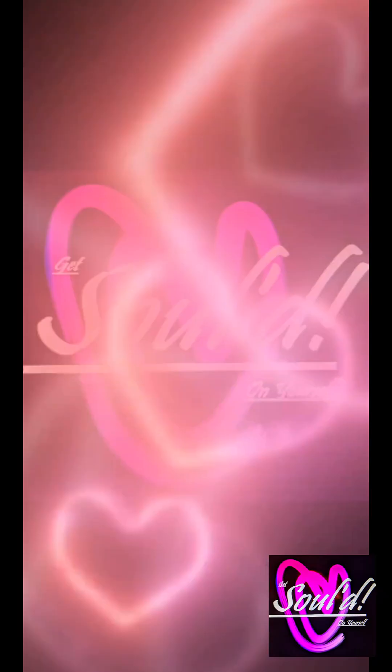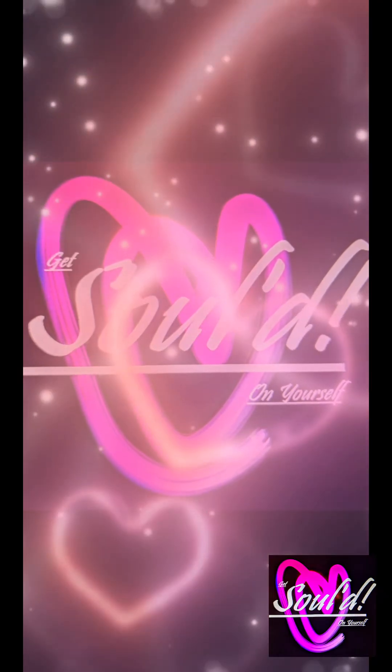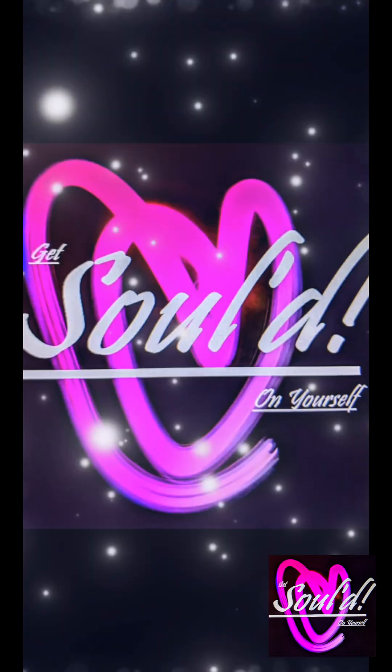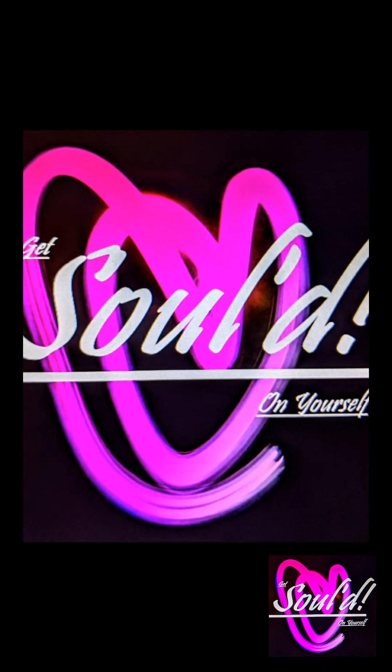All right then. Please check out my Sue Reed at Threadless.com and my Sue Reed Designs at Spoonflower. Thank you.